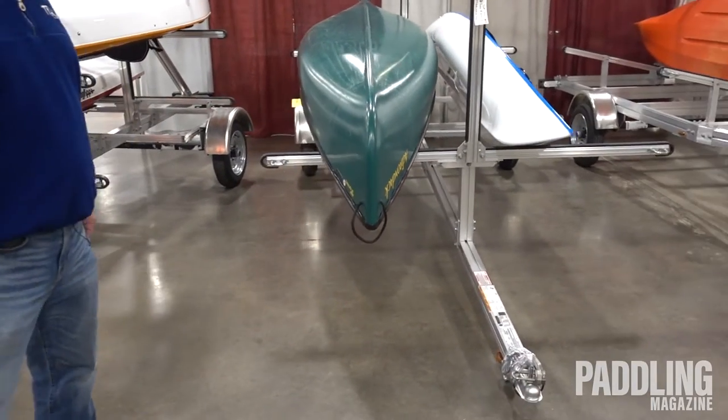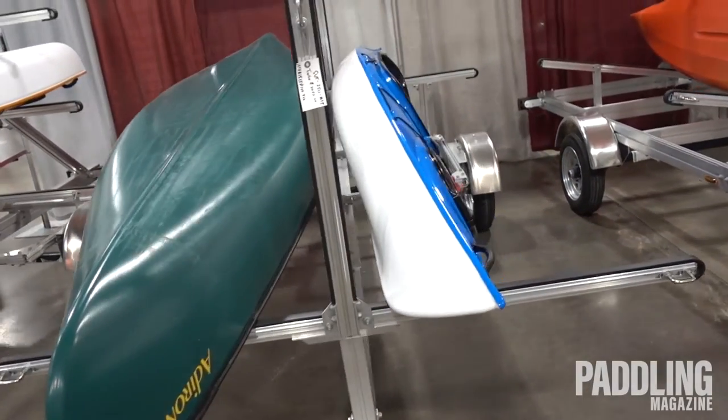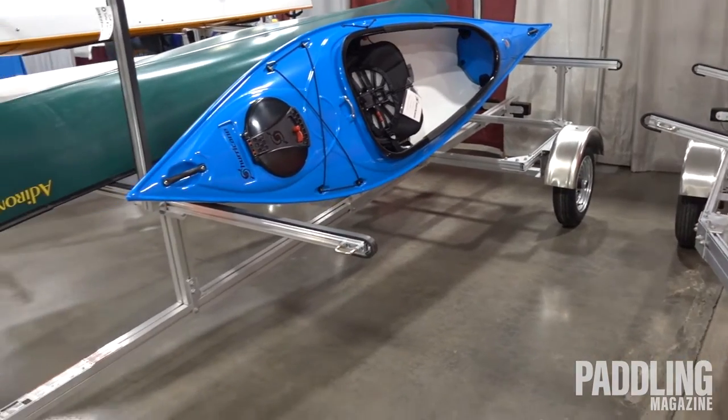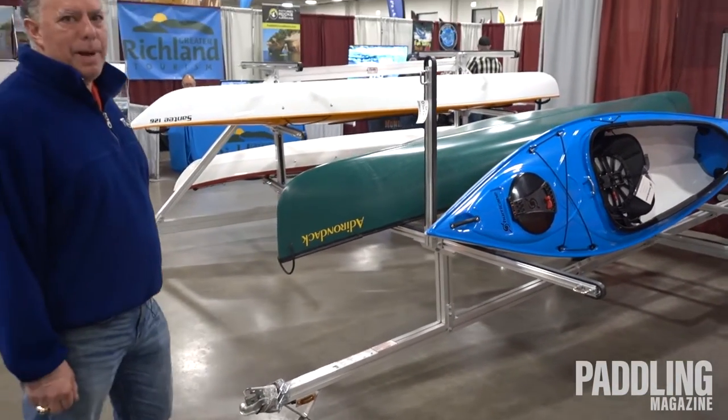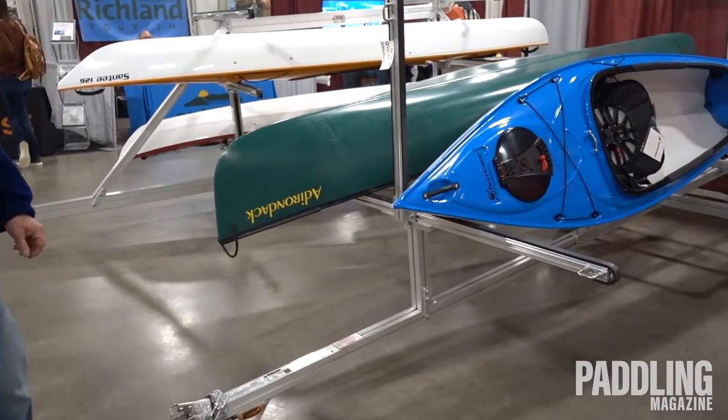The second trailer that we have is this one. This will hold two canoes side by side or four kayaks on edge. It's totally adjustable, all aluminum, very lightweight — about 130 pounds. That would be for a family or someone who collects too many boats.